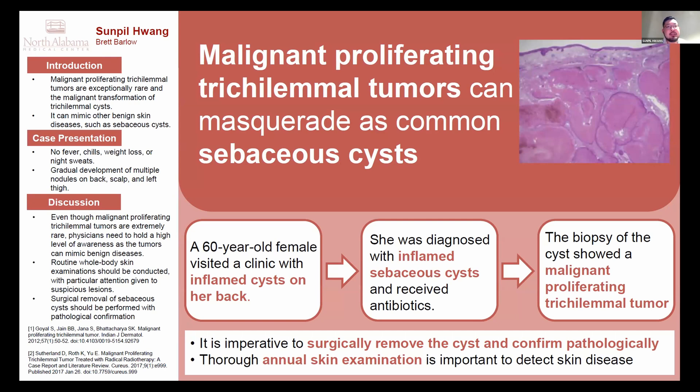Most people might not have heard about this diagnosis. The malignant proliferating trichilemmal tumor is a very exceedingly rare skin cancer, and it is a transformation of a trichilemmal cyst. The trichilemmal cyst, also called a pilar cyst, is stemmed from the hair follicle area.